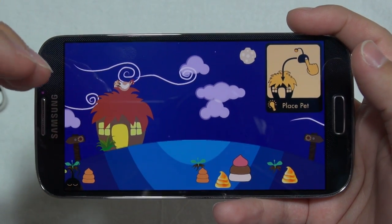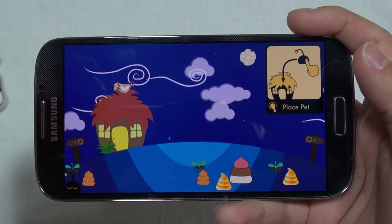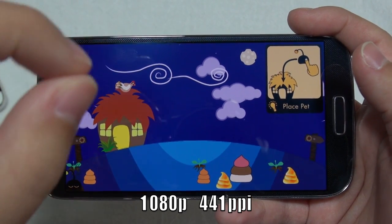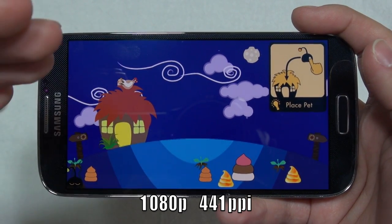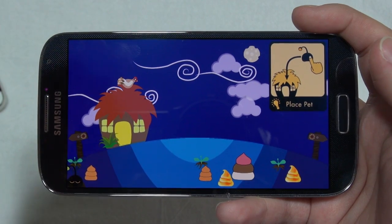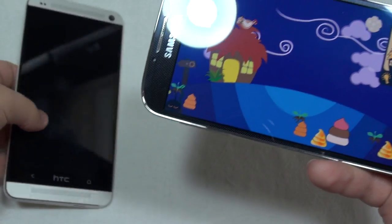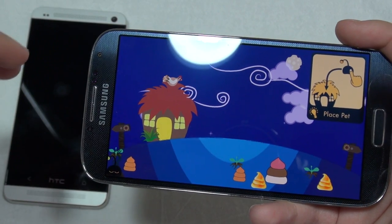Another pro of this display is that it is AMOLED HD — it's full 1080p, with 441 pixels per inch, and it looks awesome. This is the best AMOLED display that I have seen so far. When I start talking about the HTC One, I'm going to be comparing the pixel densities of both of these.